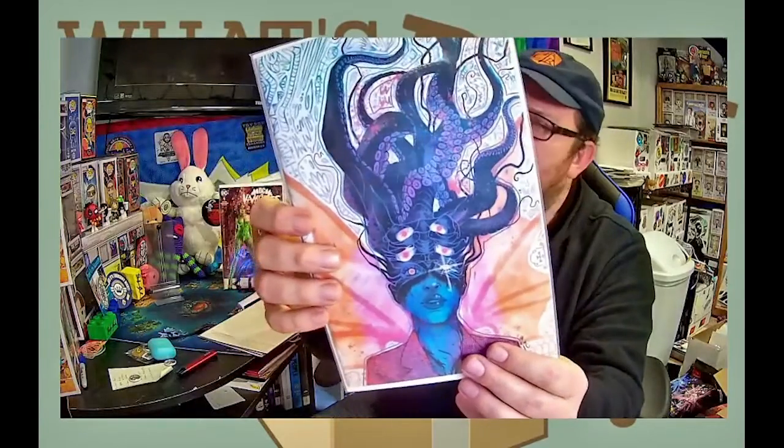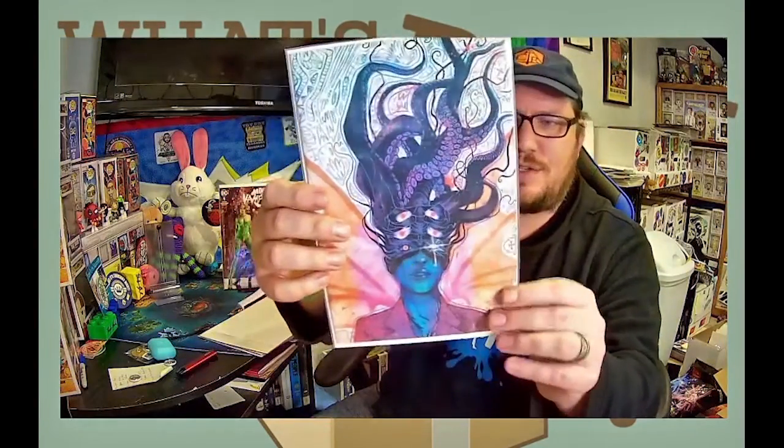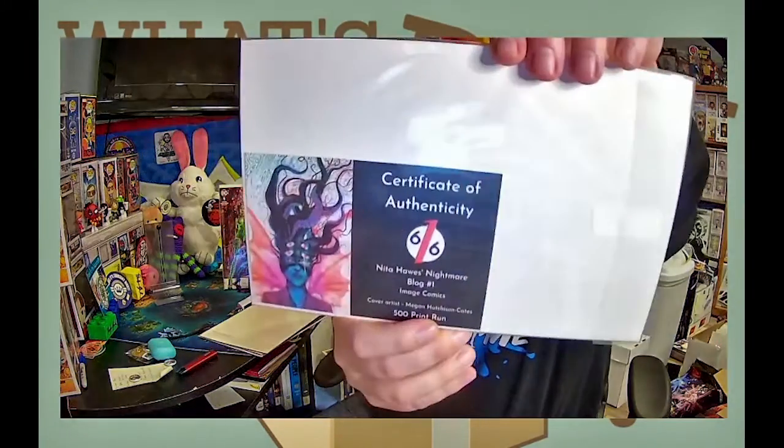This to me looks like Basilisk, but nope — it's still a good book. This is the 616 exclusive version of Nina Ha's Nightmare Blog, the spinoff series from Philadelphia by Mr. Rodney Barnes himself. This is a Megan Hutchison Cates cover and it's one of 500. That's awesome, and there's a very good chance that I send that in to get it slabbed.